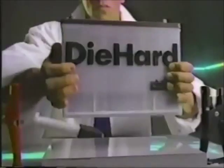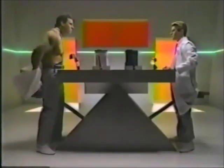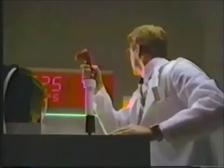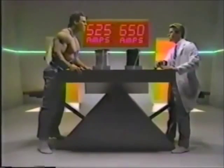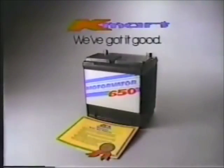America's most popular replacement battery has a new lean challenger: the Motivator 650 — smaller yet technologically superior, made by Delco Remy for Kmart. The 650 delivers 125 more cold-cranking amps than the Die Hard. The maintenance-free Motivator 650: just $59, and backed by the Kcare promise.